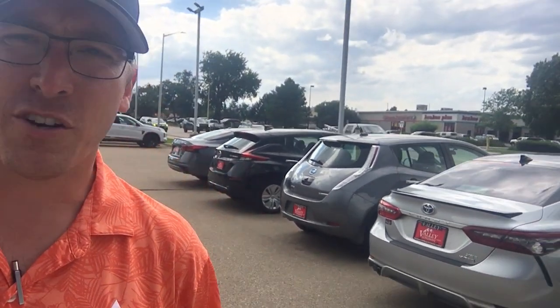Speaking of, this is a good Outlander we're driving. We offer a shuttle service, so you can actually jump in one and drive it home.